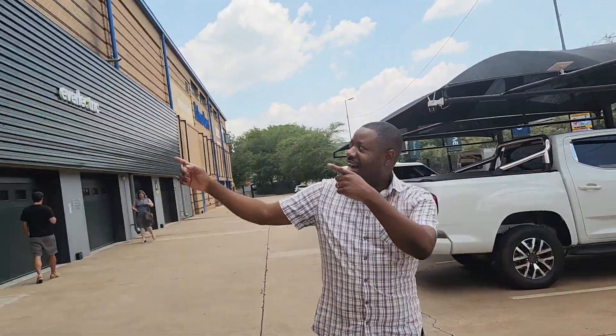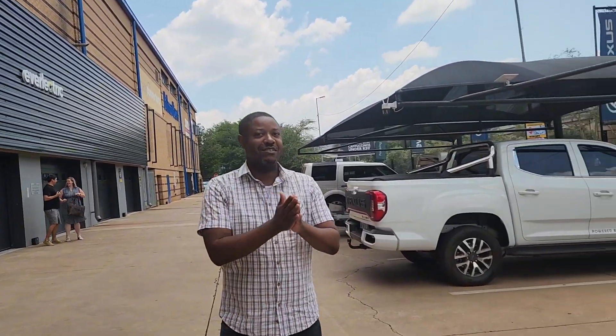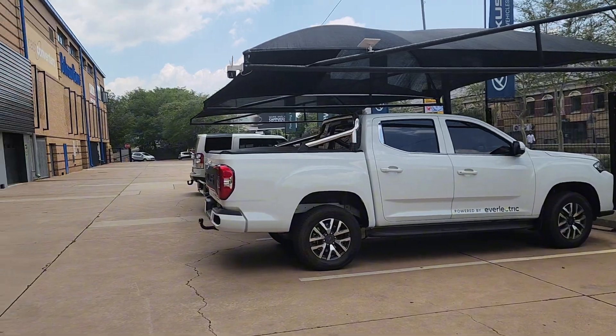Good morning everybody, Joey K back in the mix. Today we are at Sight AXAXE Electric Rifles in Victoria. We are going to check out the AXAXE K90 EV fully electric pickup. Let's go!